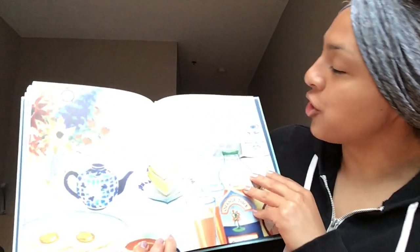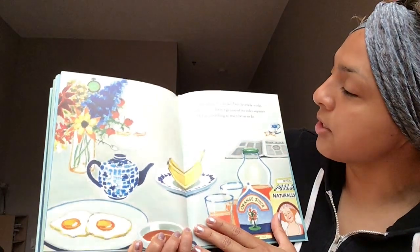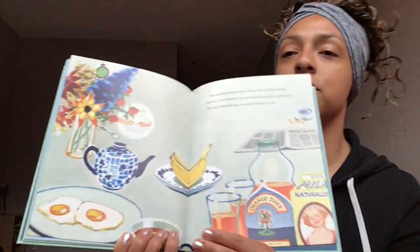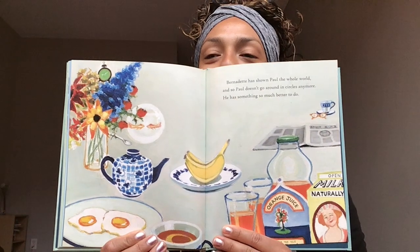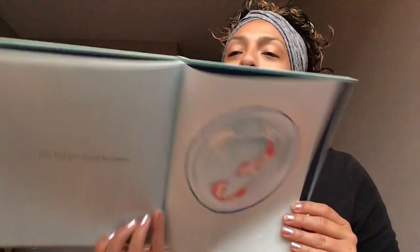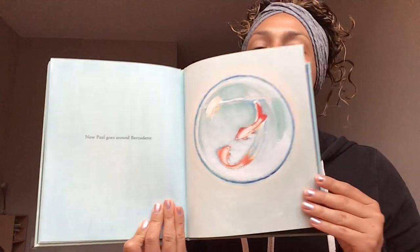Bernadette has shown Paul the whole world, and so Paul doesn't go around in circles anymore — he has something so much better to do. Turn that page. Now Paul goes around Bernadette. Turn that page. That's the end.